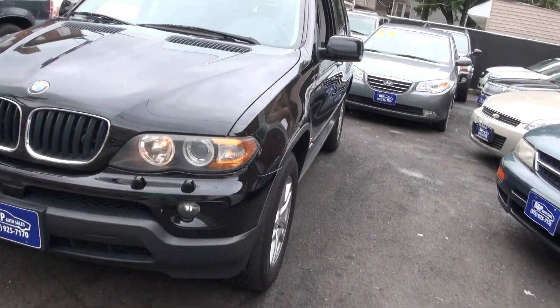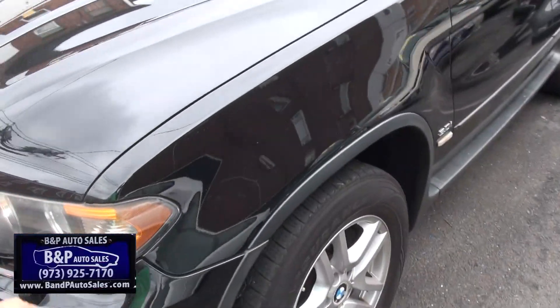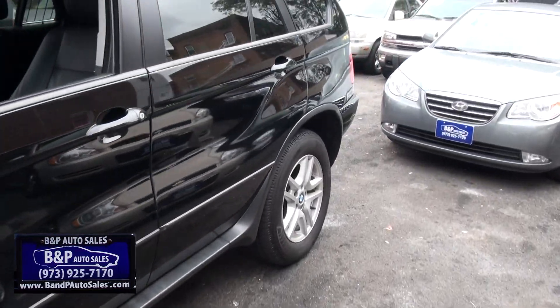2006 BMW X5 with the 3.0. Headlight washers. This one's in good shape.